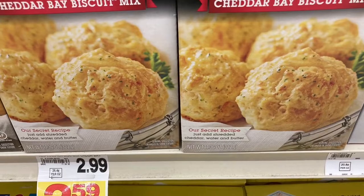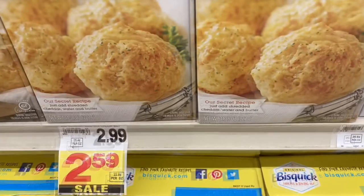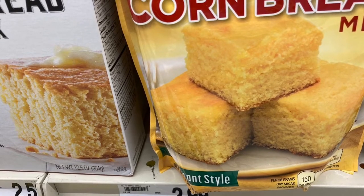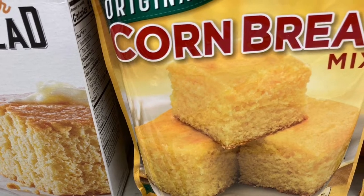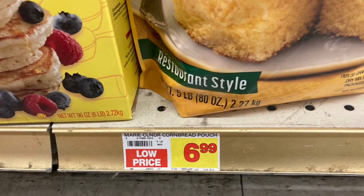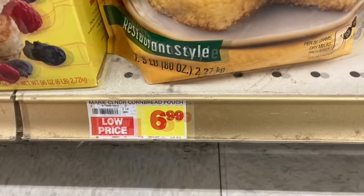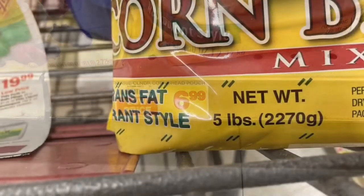Then they had the cheddar cheese biscuit mixes on sale for $1.59 — I bought two of them, which was almost 50 cents savings. Then they had the cornbread on sale if you bought the big one. The smaller one was about $2.99 and I could get the five-pound one for $6.99, so it was a lot cheaper to go ahead and buy the five pounds. It's going to last most of the winter and it's really good quality.